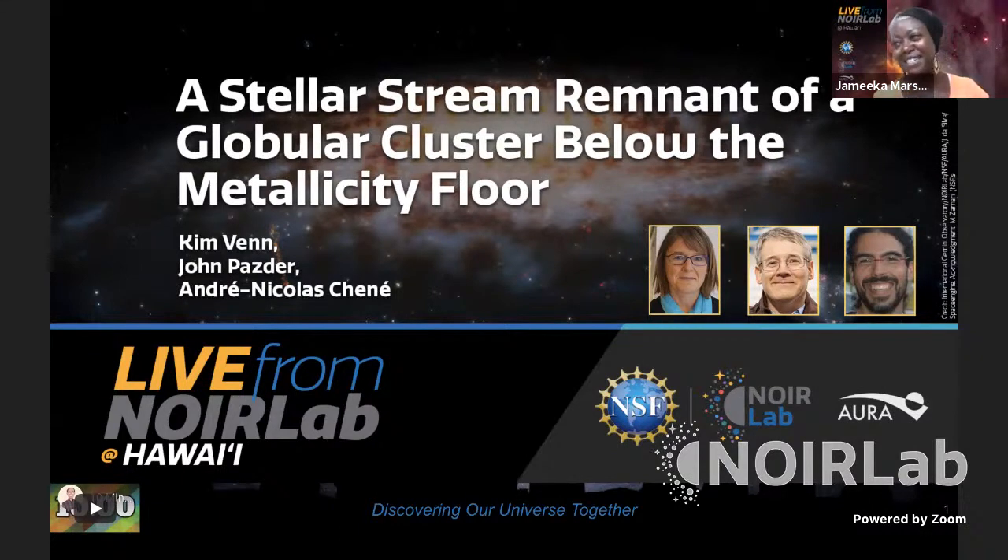Welcome to this month's edition of Live from NOIRLab. My name is Jameka Marshall, and I am a NOIRLab Outreach Assistant at the International Gemini Observatory here on the Big Island of Hawaii.